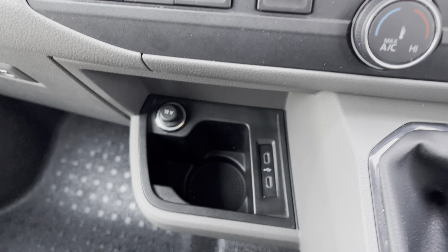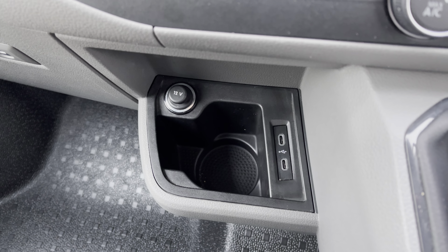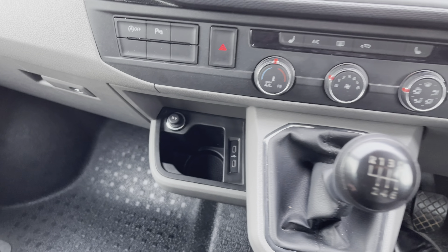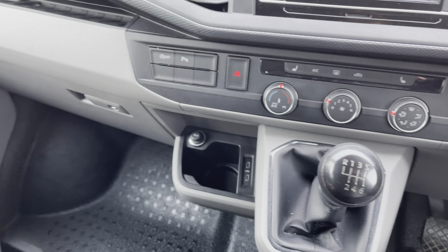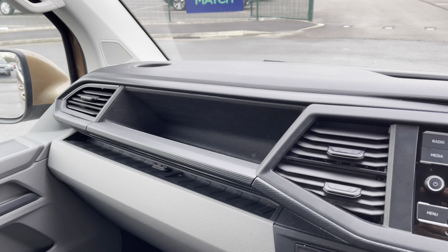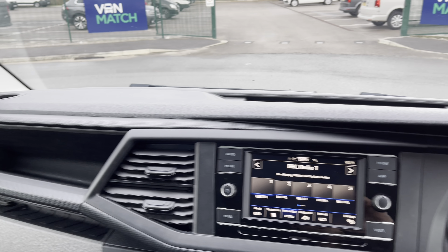Just below there you have your 12V charging port and cup holder and two USB-C ports as well. And here you have your 6-speed gearbox which is leather wrapped, a standard glove box, and some handy storage space in the dashboard.